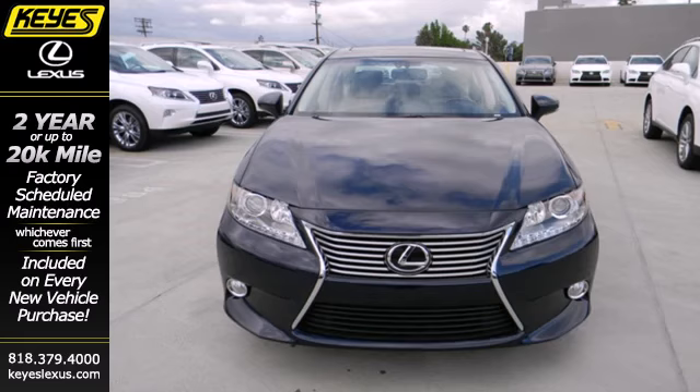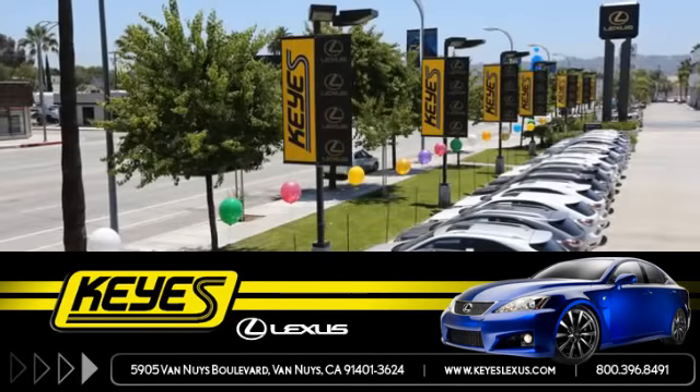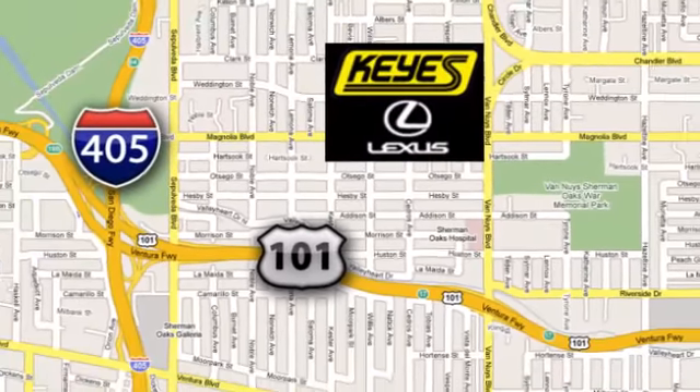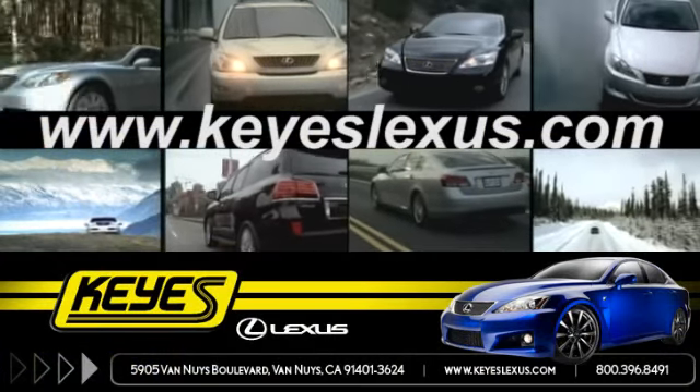Take it for a test drive today. Call, click, or stop in to Keyes Lexus today. We're conveniently located at 5905 Van Nuys Boulevard in Van Nuys, California, or find us at keyslexus.com.